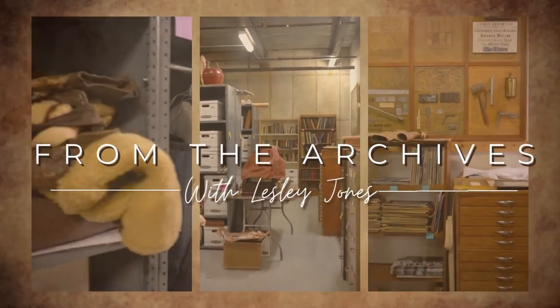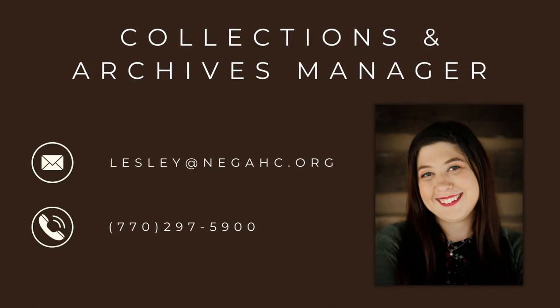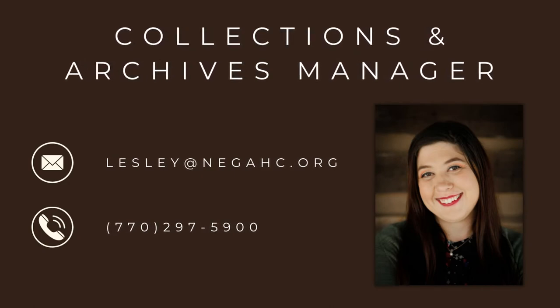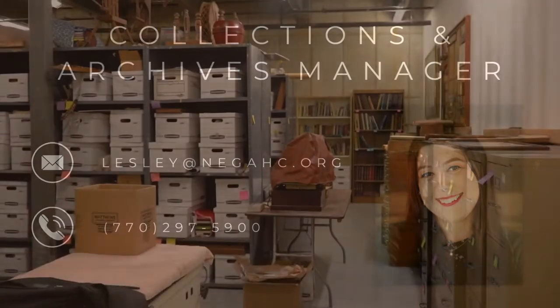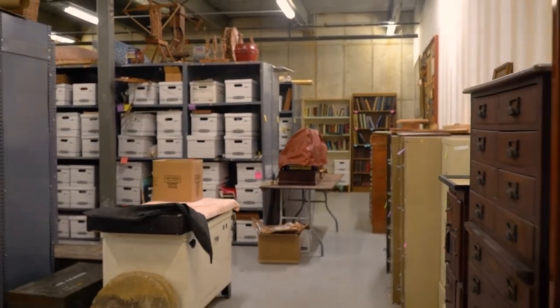Welcome members to another episode of From the Archives. My name is Leslie Jones and I'm the Collections and Archives Manager at the History Center. In these episodes I will be taking you into the archives and sharing items with you that have a fascinating history behind them.